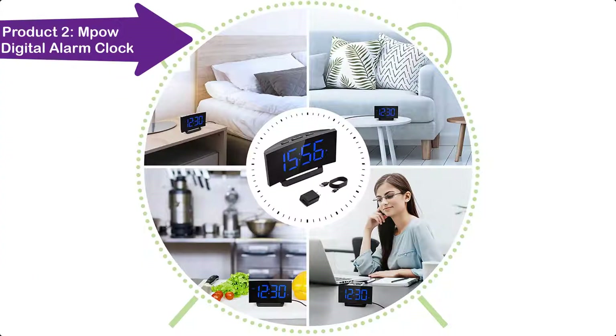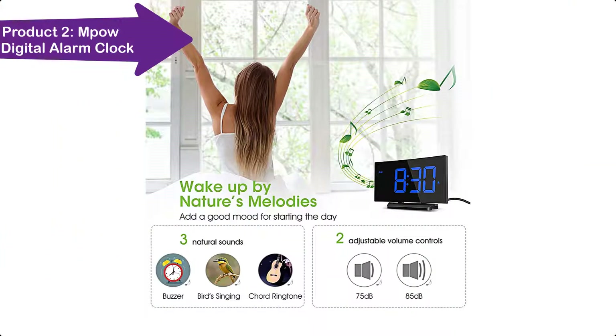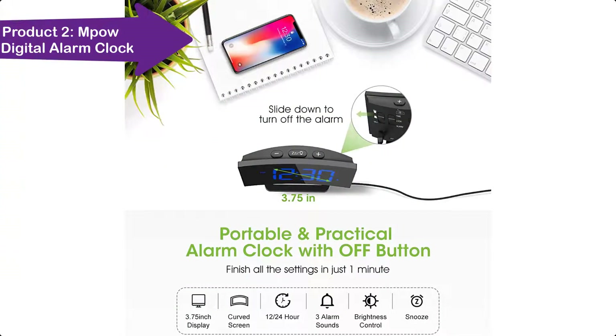The clock is designed with a USB connector, allowing you to power it with any USB device such as a laptop, adapter, or power bank, so you can conveniently take it wherever you go. It comes with a special curved LED screen, and time is clear to see from multiple angles across the bedroom, living room, and kitchen.